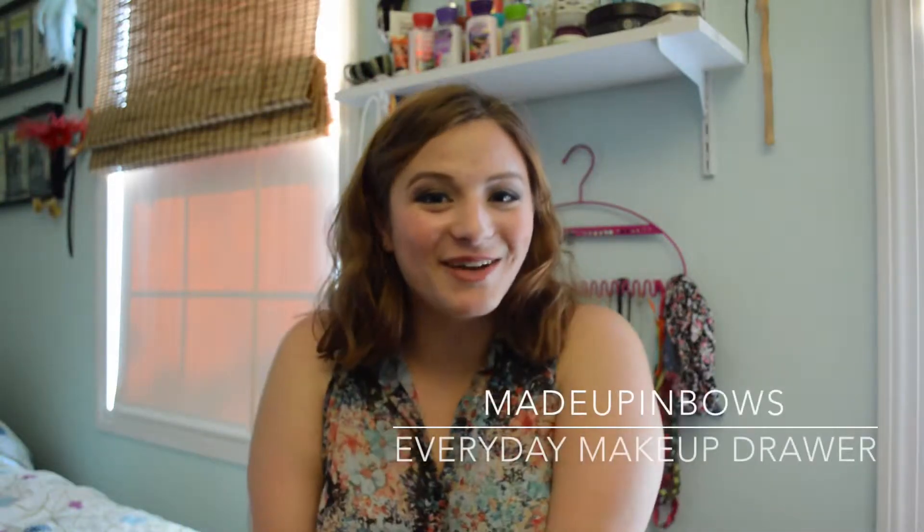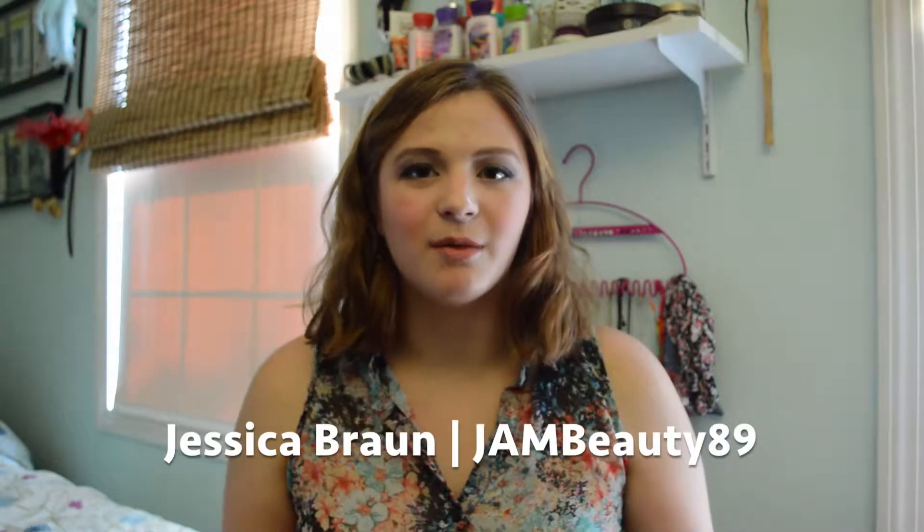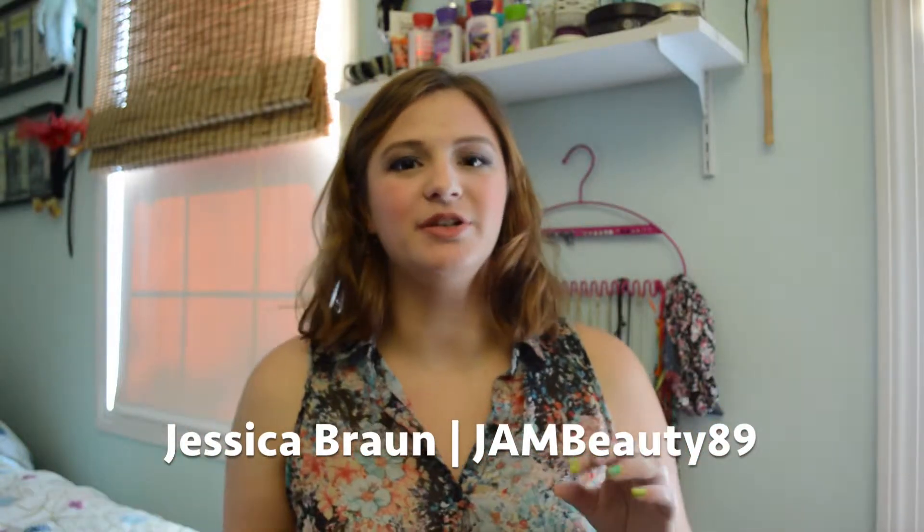Hi everybody! Welcome back to my channel. I have a new type of video for you today, which is the everyday makeup drawer slash storage. This was started by one of my favorite YouTubers. Her name is Jessica Braun, but she sometimes goes by Jam Beauty.